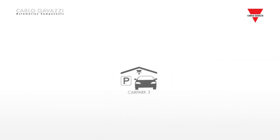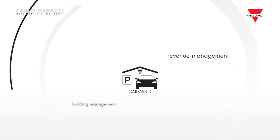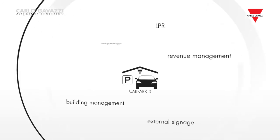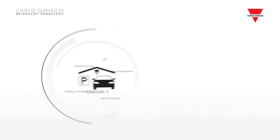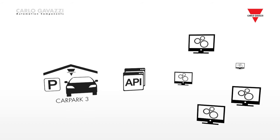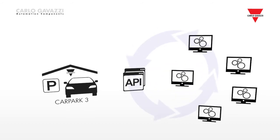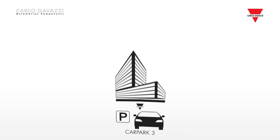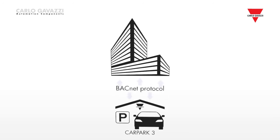Parking guidance can be integrated with other systems such as revenue management, building management, LPR, external signage or smartphone apps. The Carpark 3 controller's web service API allows third-party software easy access to all the data. The automated functions and data of Carpark 3 become an integral part of the building's existing BMS via the standard BACnet protocol.